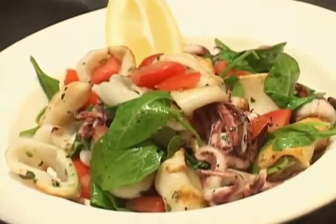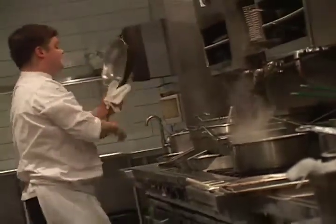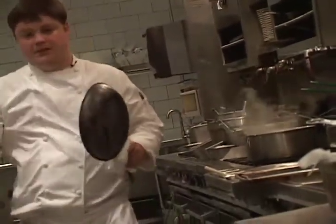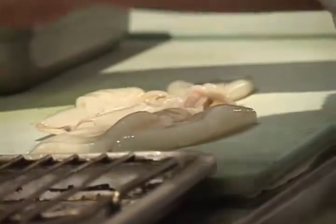One of my favorite things to prepare here, and one of the tastiest things I think, is the broiled calamari appetizer. This is something you could do at home. What I like to do is we clean this calamari first and make sure the ink sacs are out of it. There's a piece of cartilage that sometimes is in the middle of it — we take that out.